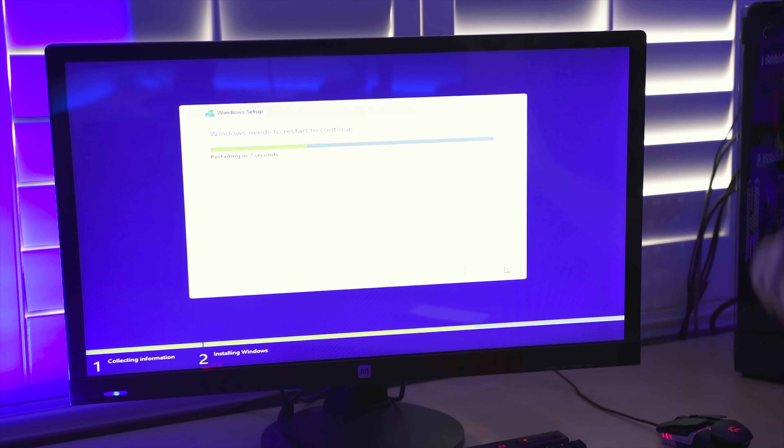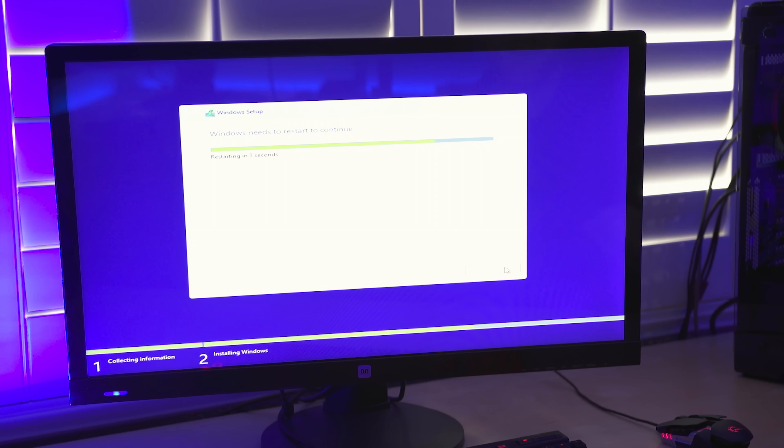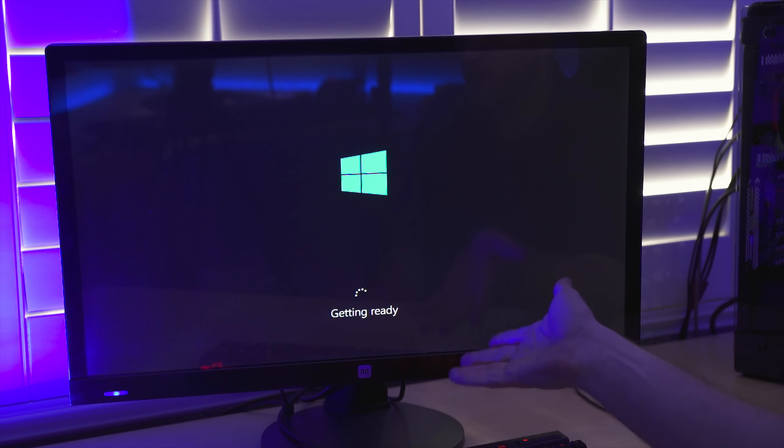Let's get Windows 8.1 loaded on here and see what happens. Installation's done — reboot time. What happens when we get into the desktop? I think it's gonna explode. It's getting devices ready — this is when it would see what CPU is in there. It's been sitting on a black screen for a couple of minutes now.